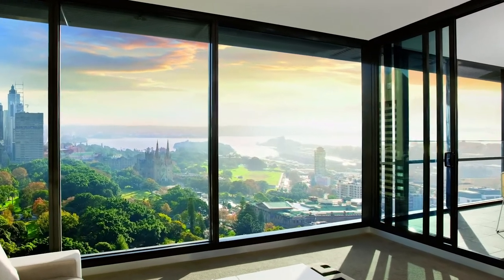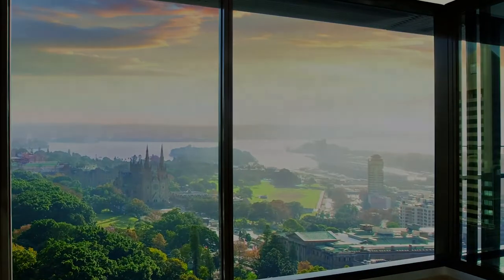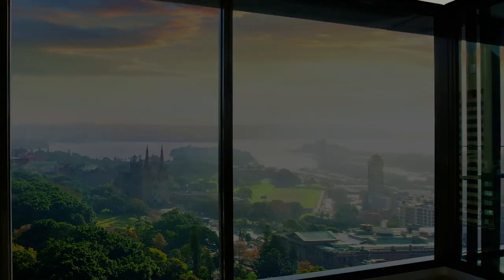Photochromic Glass self-tints when sunlight hits the glass. This option is great for windows that get lots of sun, warmer climates, and areas where you want to cut the glare from sunlight without blocking the view.